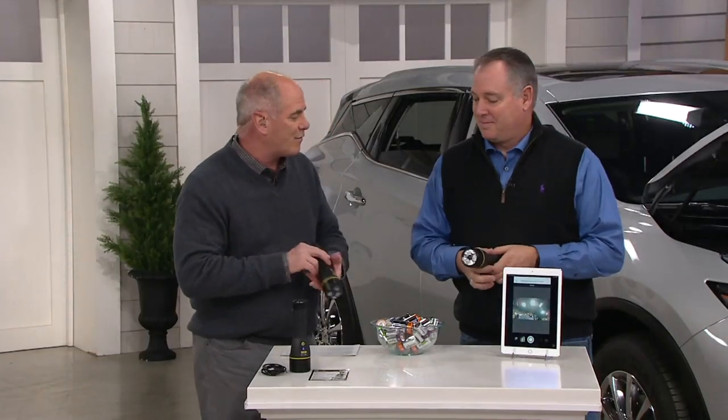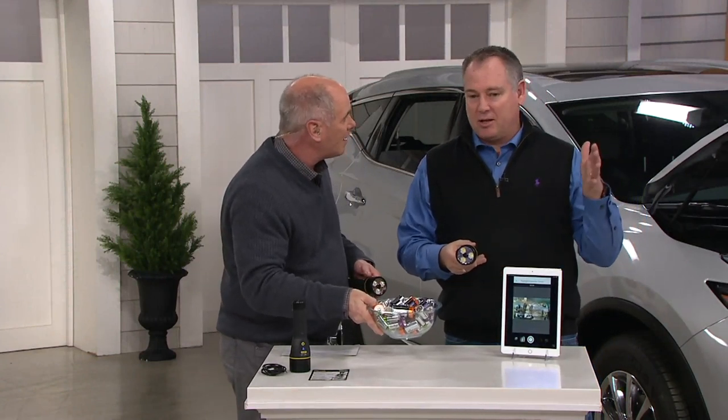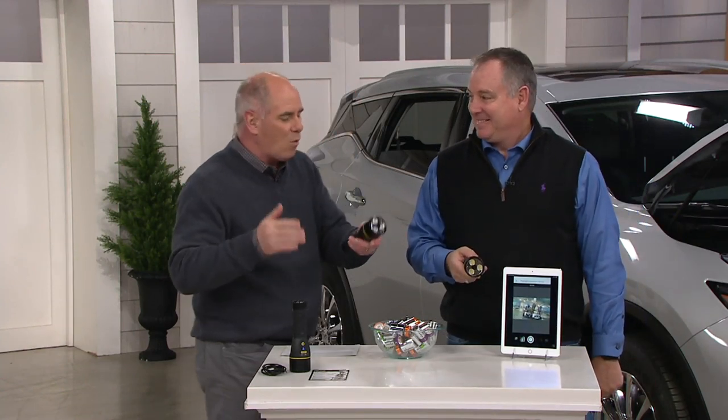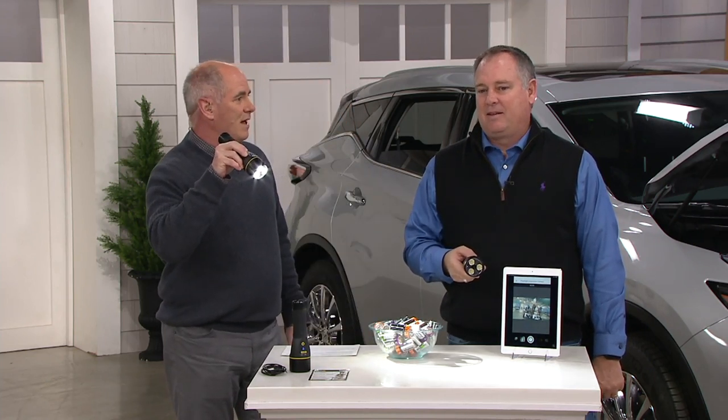I get to introduce you to my buddy Sean Pickford. No batteries to buy — it's fully rechargeable. You and I both figured this out real quick: why would I want a high-definition camera attached to a really super bright flashlight?